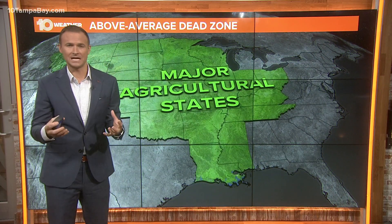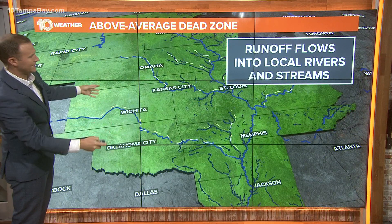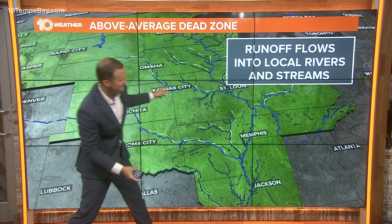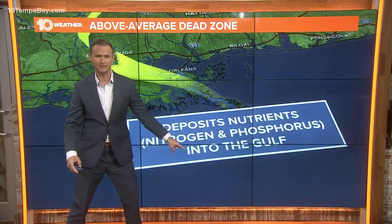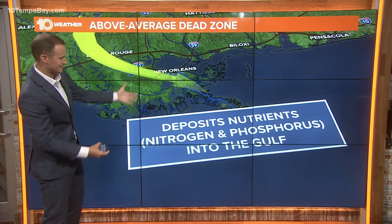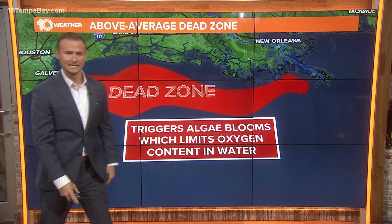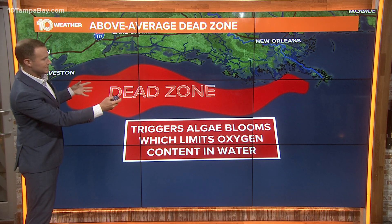This is all produced because of major agricultural states across the Central Plains. All the runoff from those fields and farms feeds into rivers, streams, and tributaries that feed into the Mississippi River. All of that nutrient load rushes down the Mississippi and is distributed into the Gulf of Mexico, depositing nutrients like nitrogen and phosphorus. That's what produces the algal blooms we're familiar with — Red Tide — and ultimately what limits the oxygen in the water, producing that dead zone.